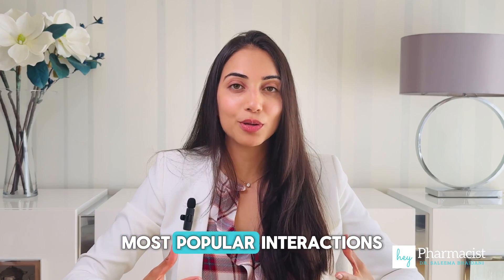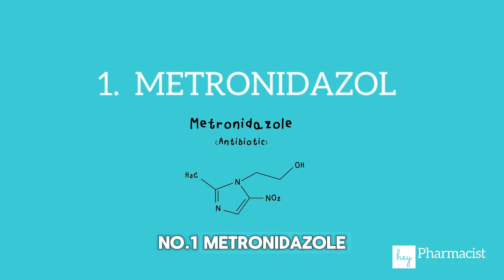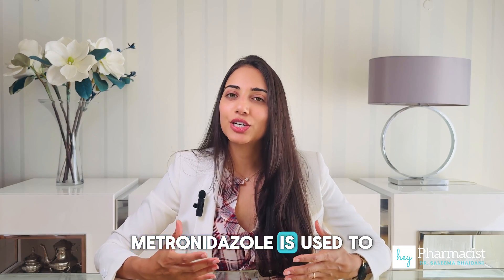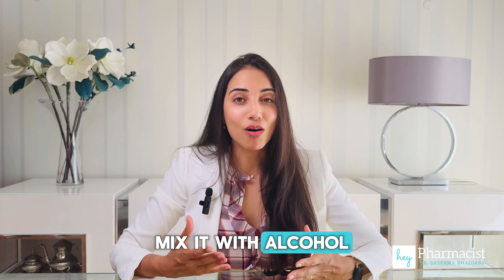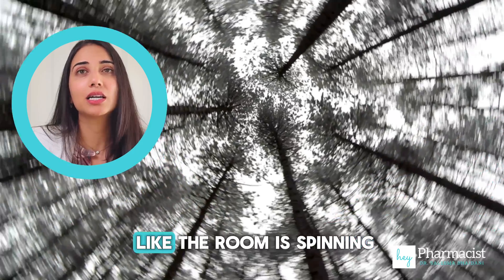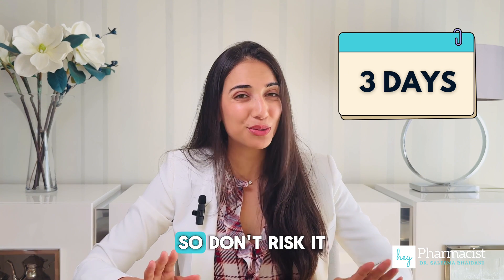Now let's look at some of the most popular interactions between alcohol and antibiotics. Number one: metronidazole. This is the big one and an example of a pharmacodynamic interaction — the tag team. Metronidazole is used to treat everything from dental infections to certain STIs. Mix it with alcohol and you risk a disulfiram reaction: nausea, vomiting, flushing, racing heart, and feeling like the room is spinning. Even one drink can trigger this reaction, and it can last up to three days after your last dose. So don't risk it.